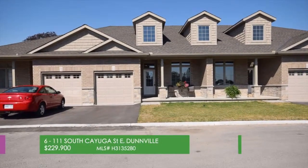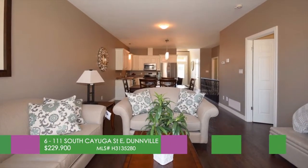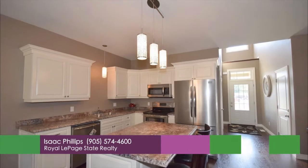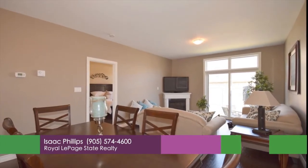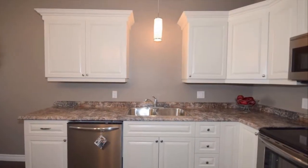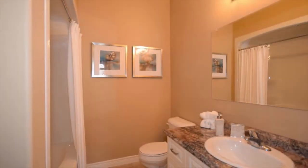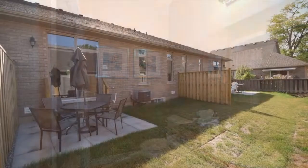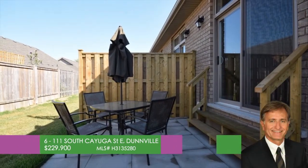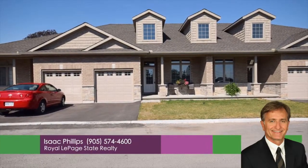1-11 South Cayuga in Dunville — Wabasso Condominium Residences. New quality built by Silverthorne Homes. Stone and brick exterior. Finished 9-foot ceilings. Open-concept interior design. Graciously appointed kitchen with island. Loads of cupboards, complete with custom raised panel cabinetry. Gorgeous master en suite. Four-piece bath. Main floor laundry. Full basement. From $229,900, HST included. Open house Saturdays between 2 and 4. Call Isaac Phillips, Royal LePage State Realty at 905-574-4600.